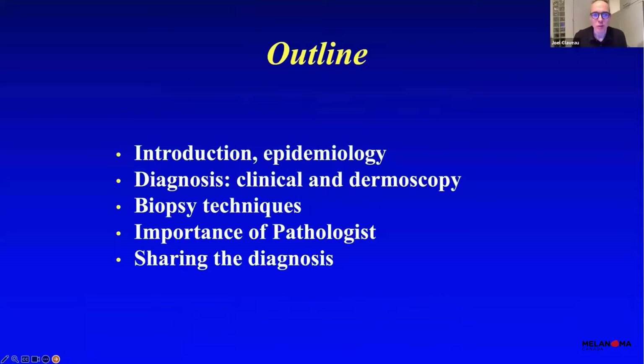The outline of my presentation will be a small introduction and talk about the epidemiology of melanoma. When you get to see your dermatologist or physician, we have different aspects to look for when we want to make the diagnosis of melanoma. In dermatology, we use what we call the dermascope. Probably if you have had the diagnosis of melanoma, your physician used this special magnifying glass. Today we will concentrate on different biopsy techniques to give a good specimen to the pathologist. After Dr. Redpath's talk, I will briefly tell you how we announce and share the diagnosis with our patient.